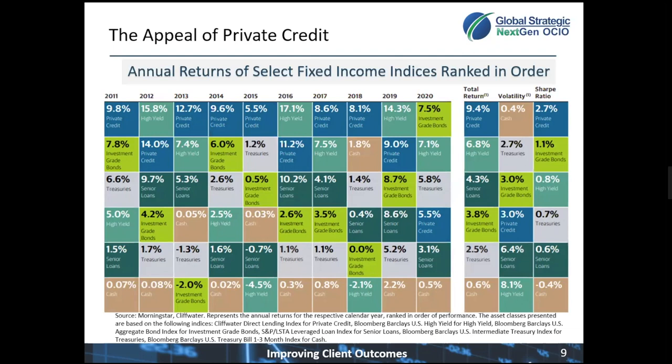You see private credit pretty much held the first or second best return in those individual years, where investment-grade bonds fluctuated a little bit more. Focusing on the end in 2020, that's the only period where investment-grade bonds outperformed private credit — investment-grade bonds benefiting from falling interest rates, outperforming private credit by about 2% for that year.